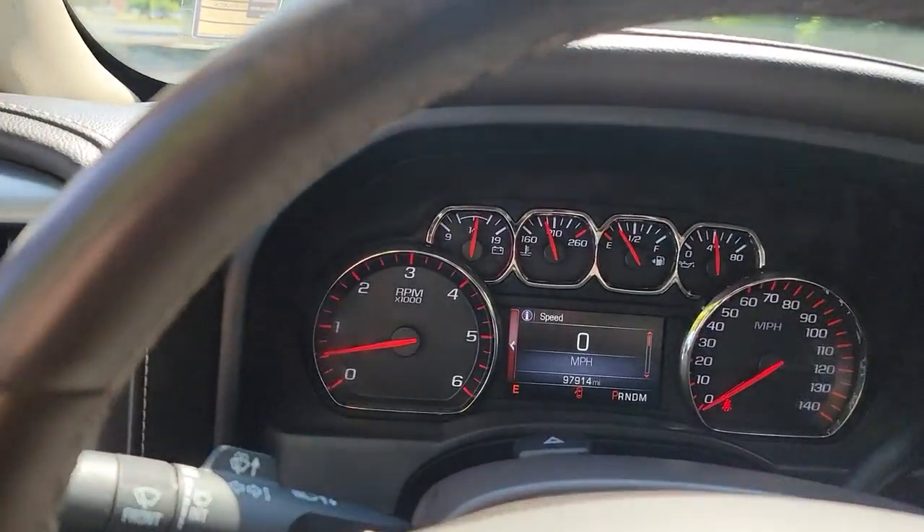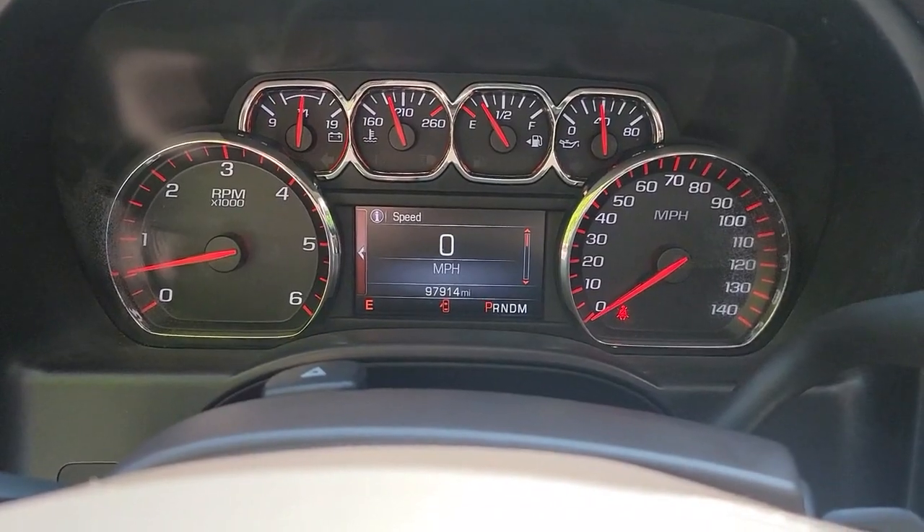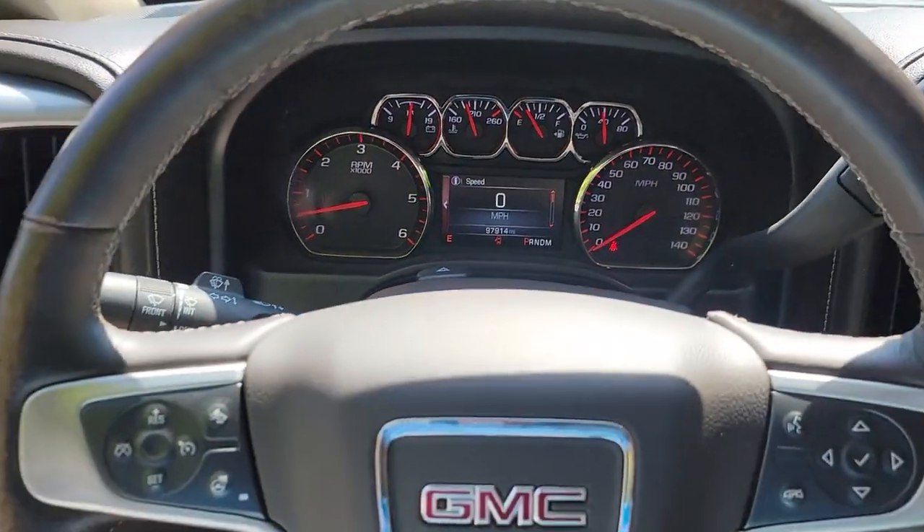Navigation system, heated driver's seat, keyless entry, fog lamps, backup camera, bed liner.